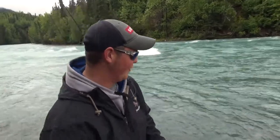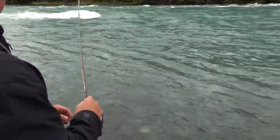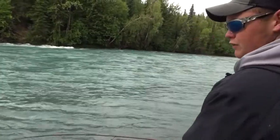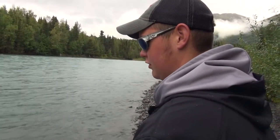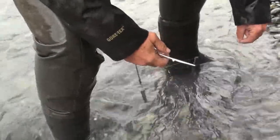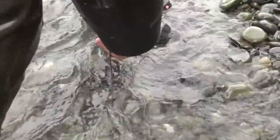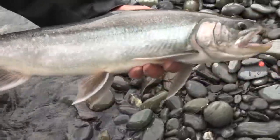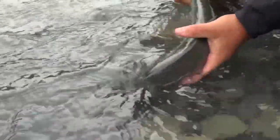We've got a nice one on here. We'll try to get them up on the bank if we can. The key in this really fast current is to keep your rod tip low. It's cool to see them jump out of the water, but when they jump out they like to get off. We'll try to keep them in the water as much as possible. See if we can get him up on the bank. There we go — get that girl back in the water. Man, that was fun.